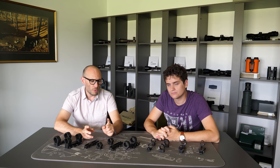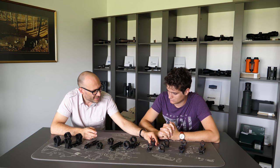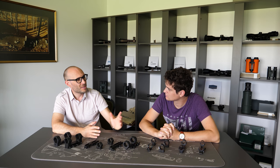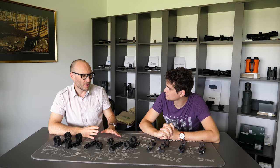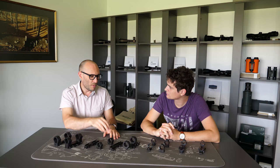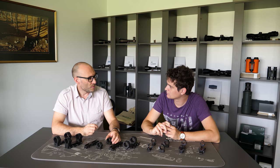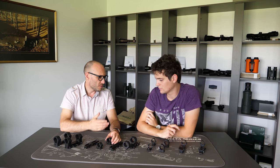We shouldn't forget that all scopes are made out of aluminium. So when you put a steel mount on an aluminium scope, you don't gain anything by the mount being made of steel. A lot of customers think steel mounts are more reliable, but this is not the truth. The truth is that the mount which is better made — where the tolerances are smaller and slimmer — will be more reliable, whether it is made out of aluminium or steel.